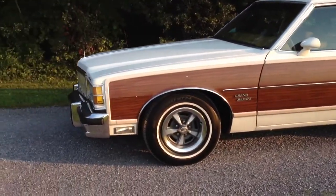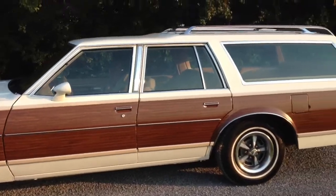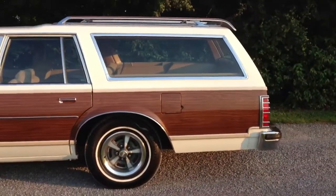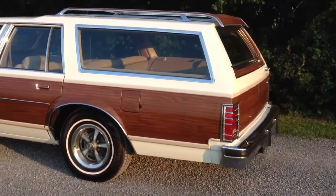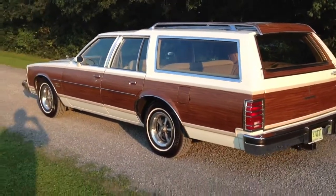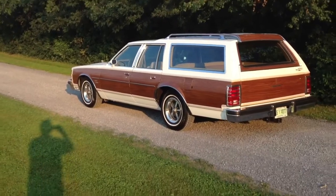It's got the sport rims, which are very cool. Wood paneling. I'm walking on uneven ground here at the town park, but let me try to get a little bit further away shot.